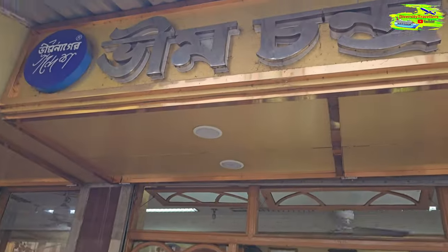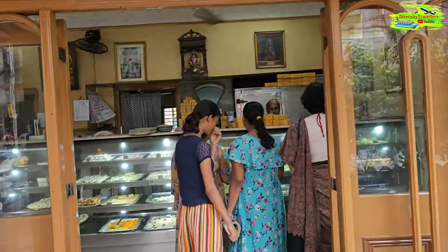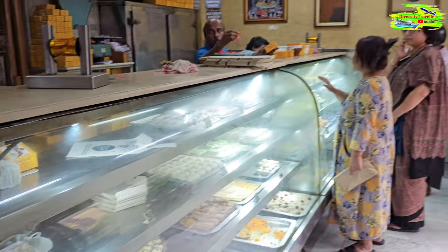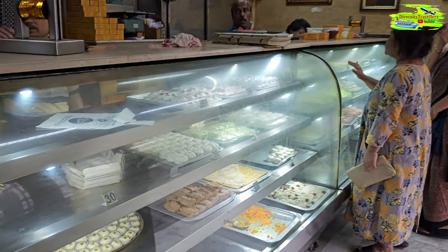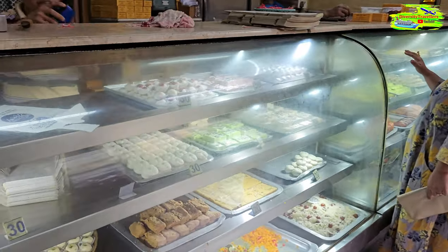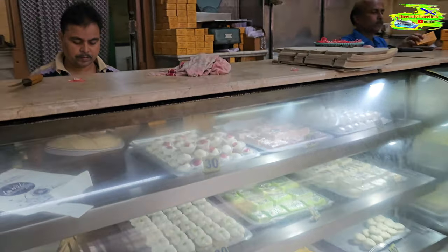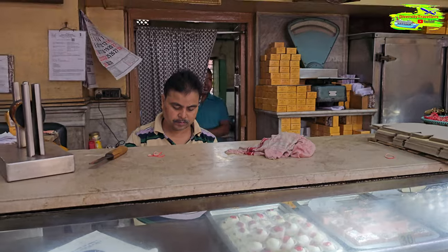Bheem Chandra Nag — it's written in Bengali — and that's the shop where we are buying several sweets for the rest of our stay in Kolkata. This is a view of a traditional sweet shop. All these sweets are made in the back, they have a big kitchen, and everything is freshly made every morning.